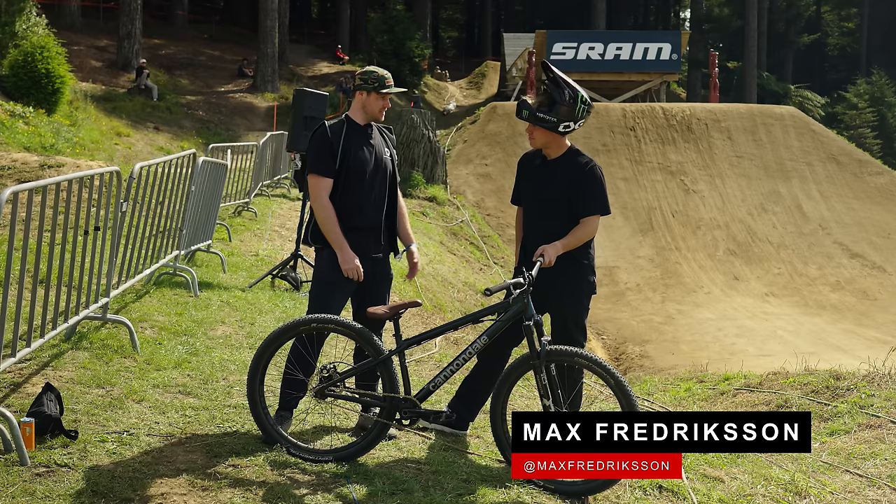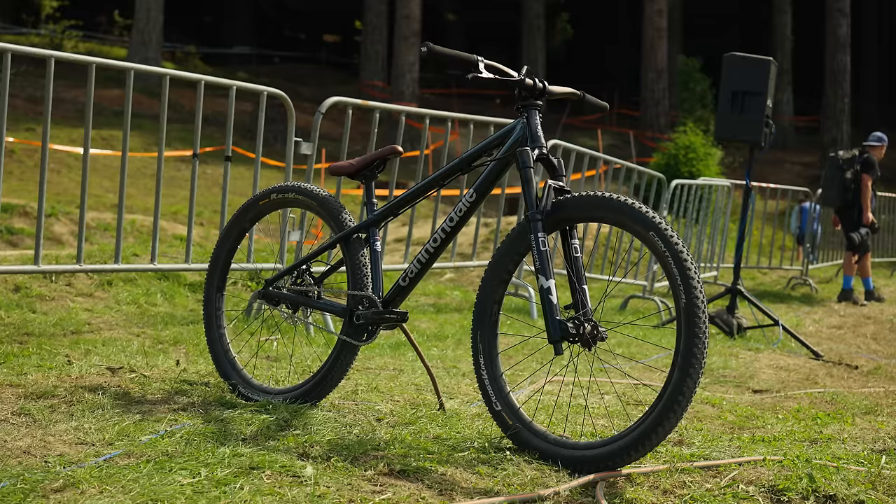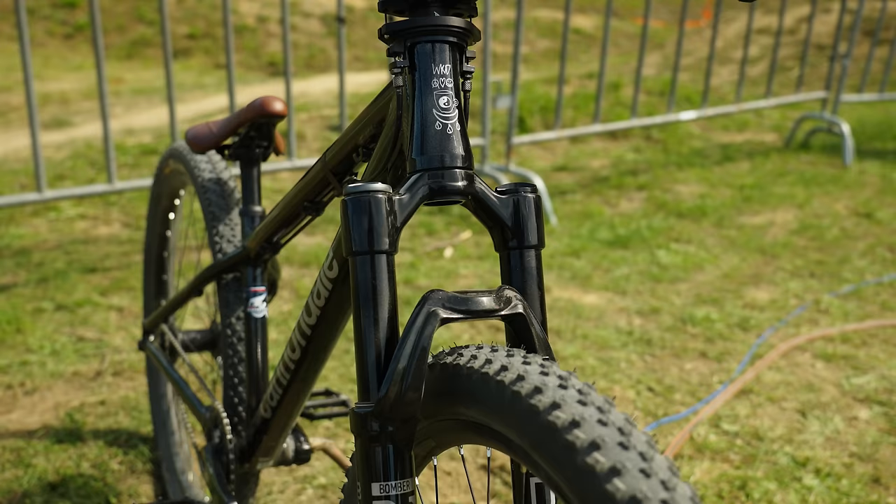First up today we got Max Friedrichsen and we are looking at his Cannondale Dave. Max, can you go through your bike? Yeah, it's a pretty simple slopestyle hardtail bike. As you said, a Cannondale Dave. It's an aluminium frame.